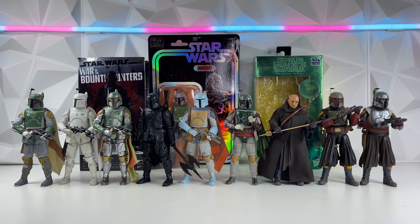So let's go ahead and jump right into it. These will be ranked based on five categories, including the packaging, the articulation, the accessories, the accuracy to the media it's from, and Lukeness opinion. The figure with the highest score at the end will win Best Boba Fett.